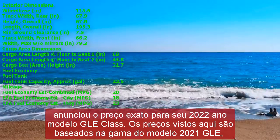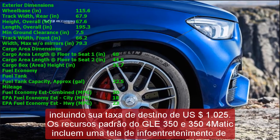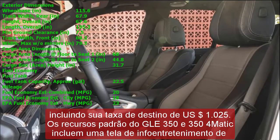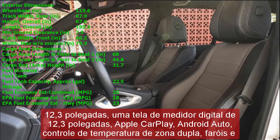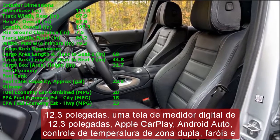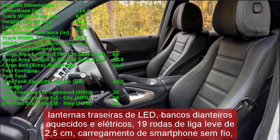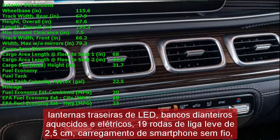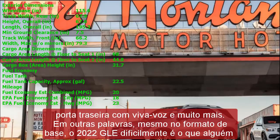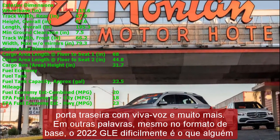Standalone options include a panoramic sunroof, heated steering wheel, heated and cooled front cup holders, head-up display, ventilated front seats, and third-row seating — though the third-row seats are snug for adults on anything but short cross-town jaunts. Popular packages include the Warmth and Comfort Package, which adds heated front seats plus heated front armrests and upper door panels. The Driver Assistance Package Plus bundles adaptive cruise control, evasive steering assist, blind-spot collision avoidance assist, rear cross-traffic alert with automatic braking, and more for approximately $2,000.